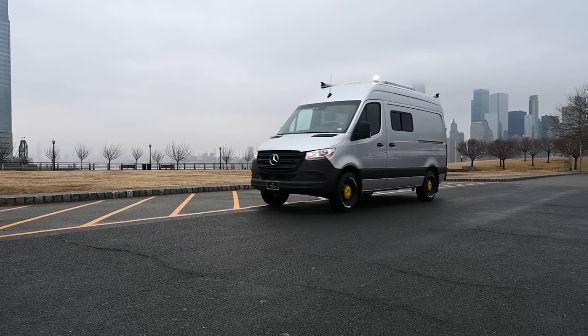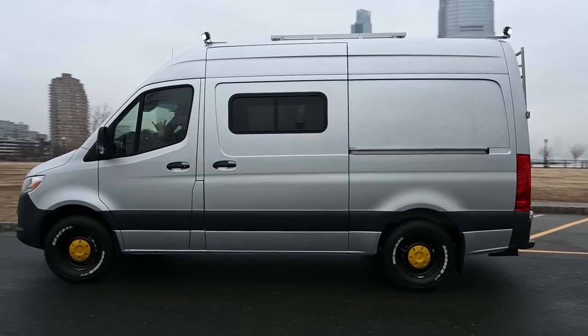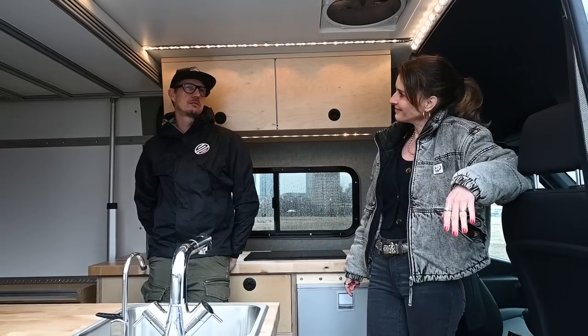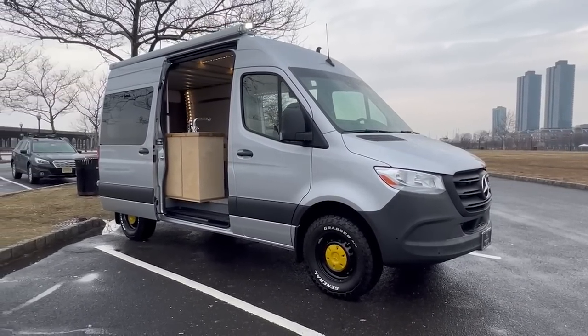Look at that beautiful view! Why did we buy this size of van? We actually bought this size because we wanted to be able to park it in New York City. At 144 inches, it's probably the most versatile van we can use in urban areas. Just outside San Francisco it's the same situation — you can park this in any space that you can park any normal vehicle.